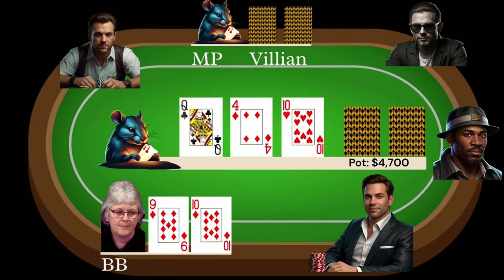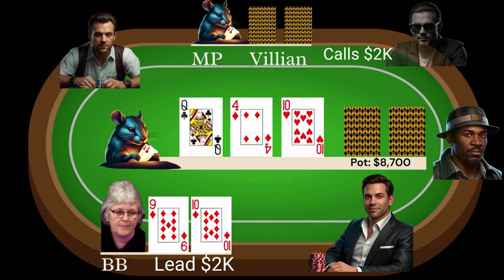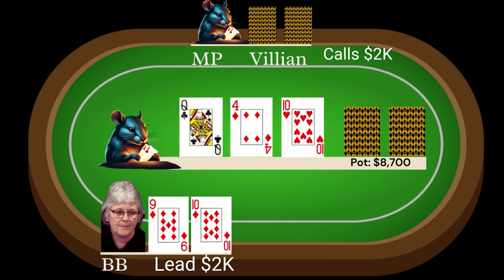That's when the dealer puts out a flop of queen-4-10 rainbow. This flop has hit me like a freight train flying through a paper wall, so I lead out with a bet of 2k just to see where I'm at. Seat one calls, everyone else folds, and we now see the pot is slightly over $7,500.